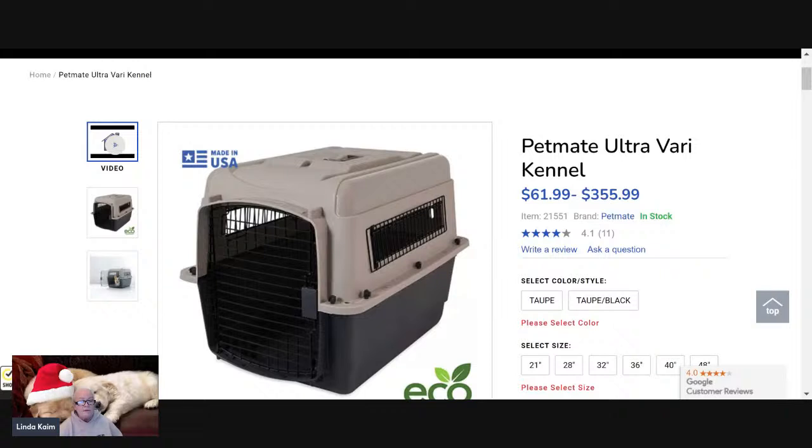Airlines require that all crates have ventilation on all four sides, so they started adding those cutouts. The whole thing can be broken down and it's a lot easier to clean than wire. We don't like wire crates — young dogs or untrained dogs can break out of them or bad things can happen. Start them out in a carrier, graduate by size. They hold their value, and you can give them to friends or keep them for the next dog.